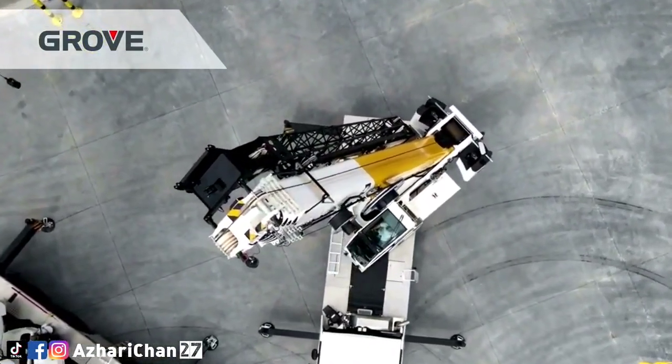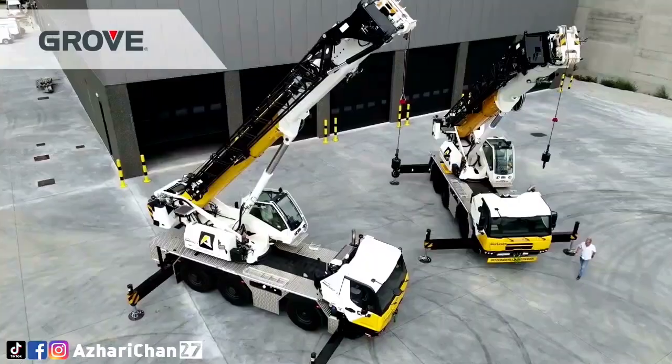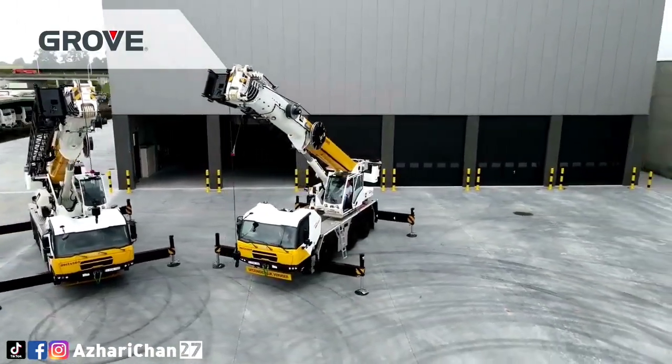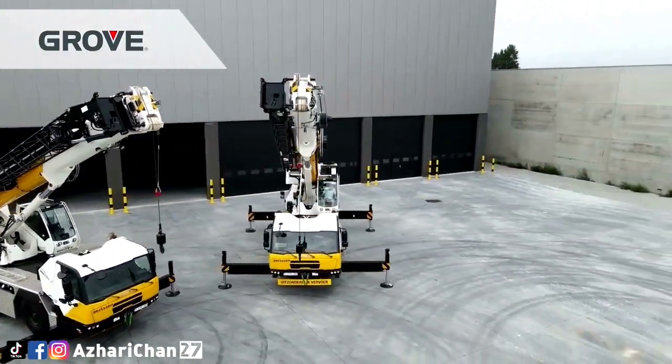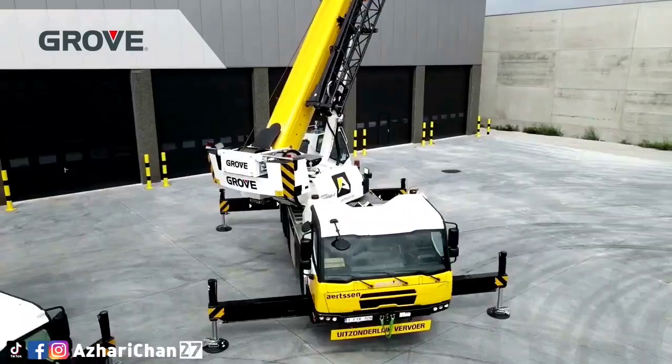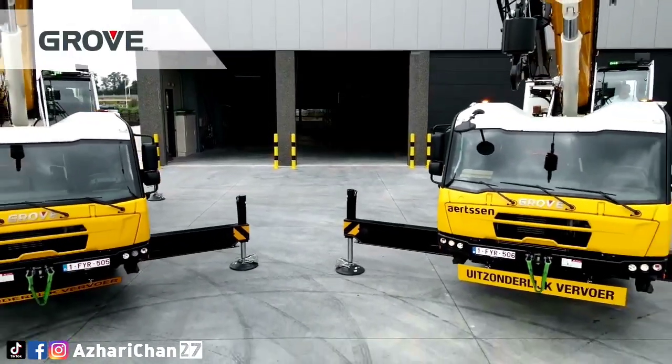The GMK3060L comes with several features: a seven-section twin-lock pinning boom, exclusive megaform boom design, exclusive megatrack suspension system, hydraulic counterweight removal system, Manitowoc crane control system, Tier 5 Cummins diesel engine, and Manitowoc CraneCare support.